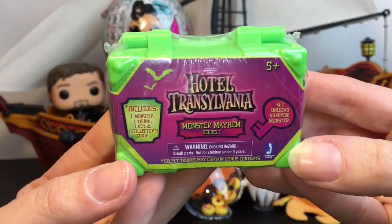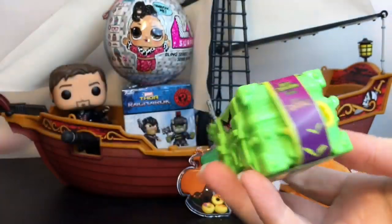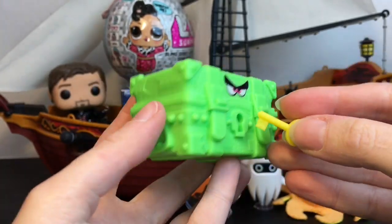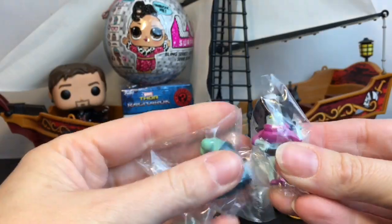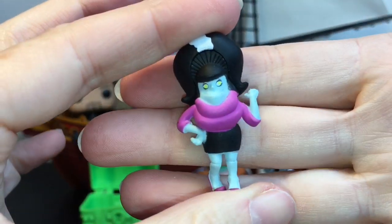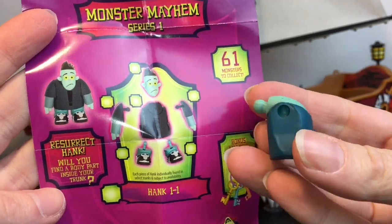Next is the Hotel Transylvania Monster Mayhem from series one. I love the little chest - it's almost a figure in and of itself. It comes with a key along the side and you press it in and the chest opens. Our figure is Eunice, and then there's a piece to collect or resurrect Hank - we have his torso. I've never gotten a piece where you collect all the body parts before.